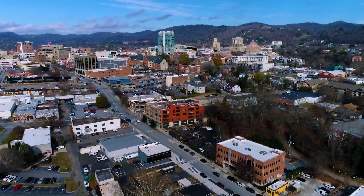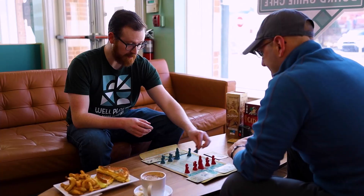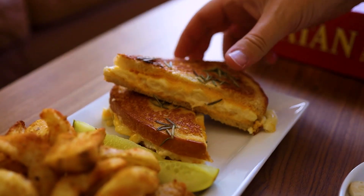Nearby, Asheville's South Slope, featured on an earlier episode of the show, awaits with more fun, food, and beverages, if you're looking for a place to chill after a fun game of tennis.